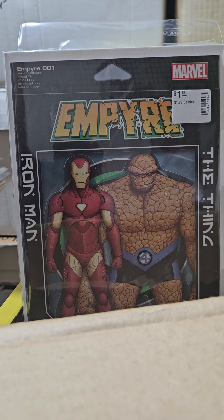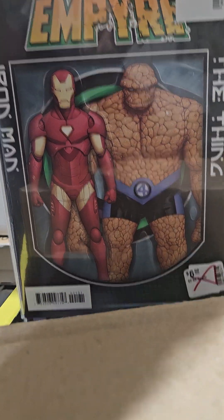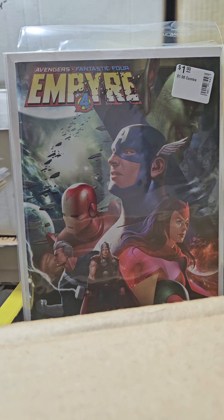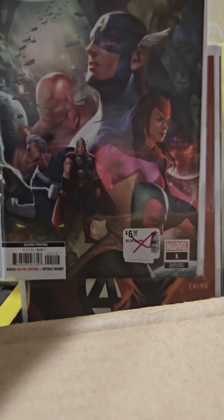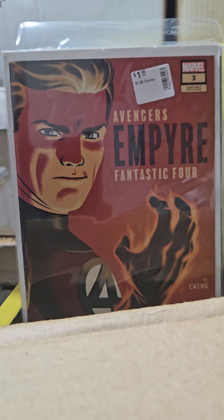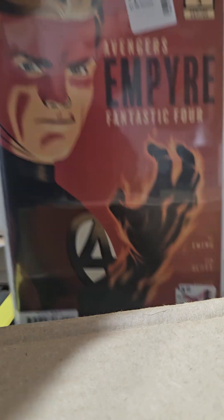I get a lot of variants of certain titles. This is Empire number 1 — look at that, so cool. And this is another variant of number 1. And this is another variant of number 1 but I think it's a second printing — tell me that art isn't bad. And this is the Empire number 3 variant — I don't know who the artist is, but look at that, it's Johnny Storm.